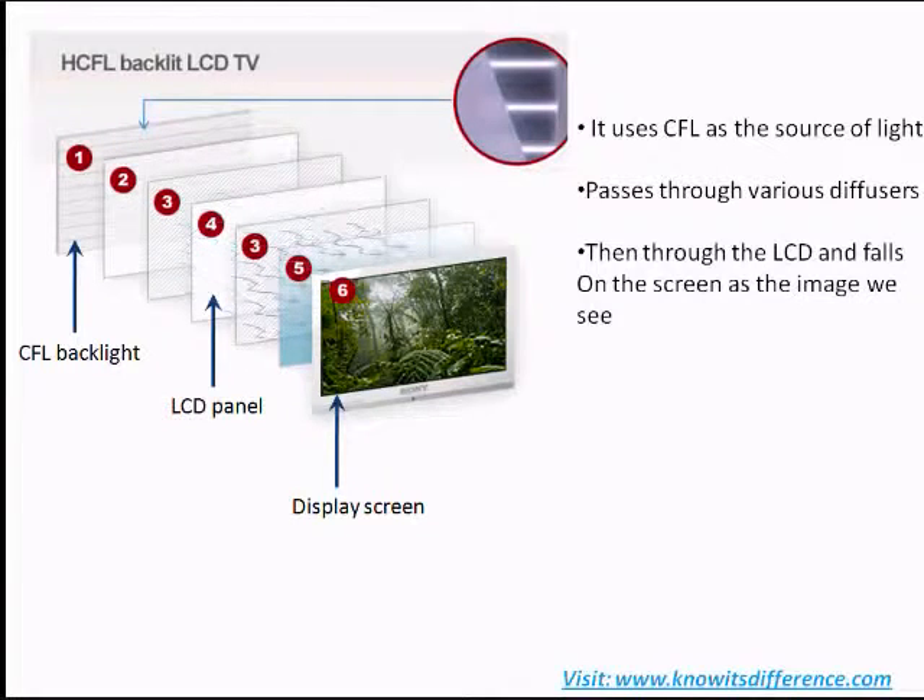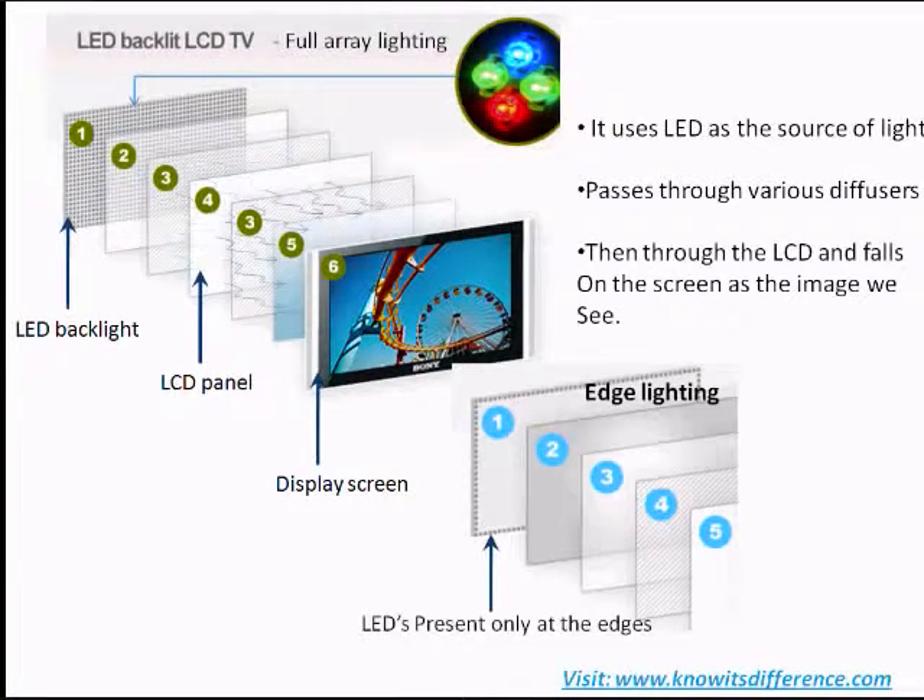Whereas in an LED TV, instead of a CFL, a light emitting diode or LED is used as a light source. Instead of using a white LED, separate LEDs for red, green, and blue are used for producing a better picture quality. There are two types of LED backlighting.